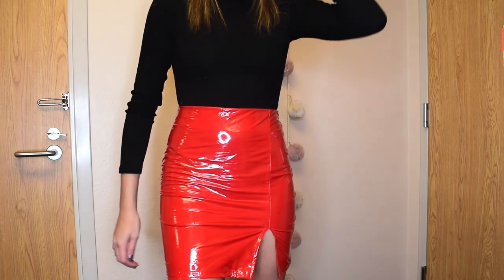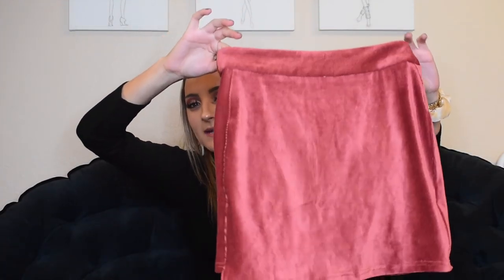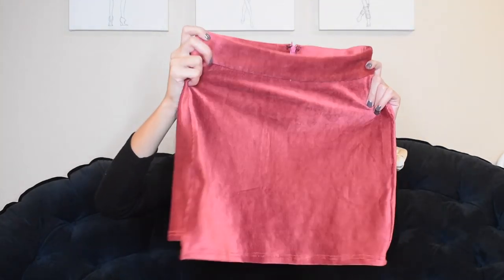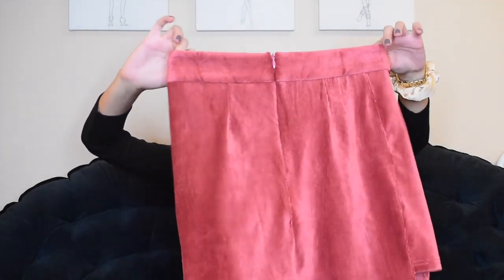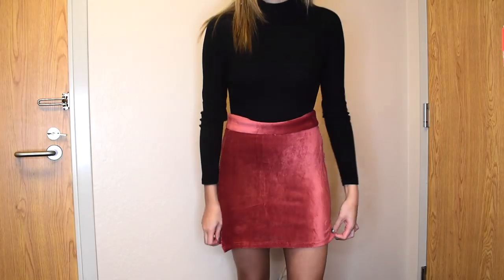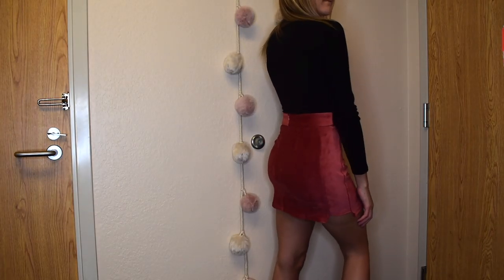This skirt I really wasn't sold on when I first saw it, but then I put it on and I actually really liked it. It's a light pink color that looks like corduroy but is really a velvety material — actually super fun. I think it's a good way to incorporate pink into your holiday look, and it could even be cute for Thanksgiving. This is one that would look super good with tights and over-the-knee boots.